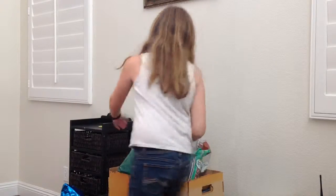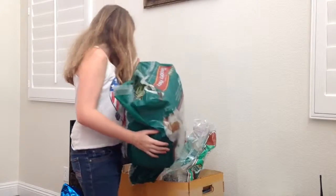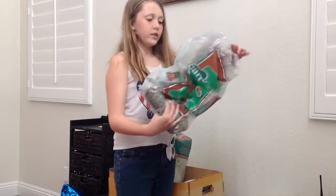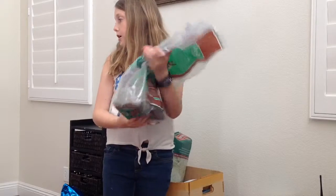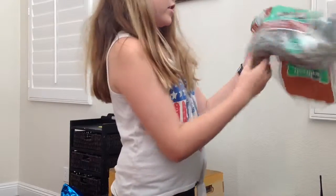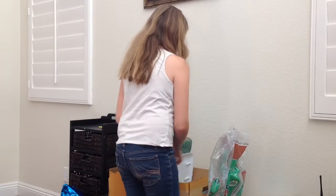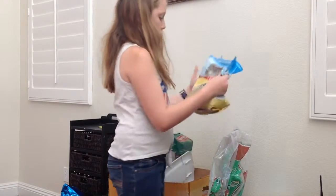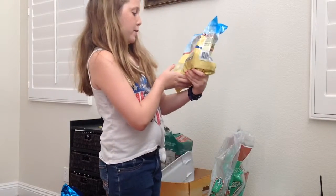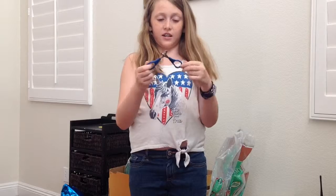So right here we've got some all-natural pellets — it's just greenish yellow, and this one is blue, and this one is white. Next we have some bedding on the bottom of the little cage — it's like paper, it's thin, and there's white. And then the last thing we have is some little nail clippers for trimming her nails.